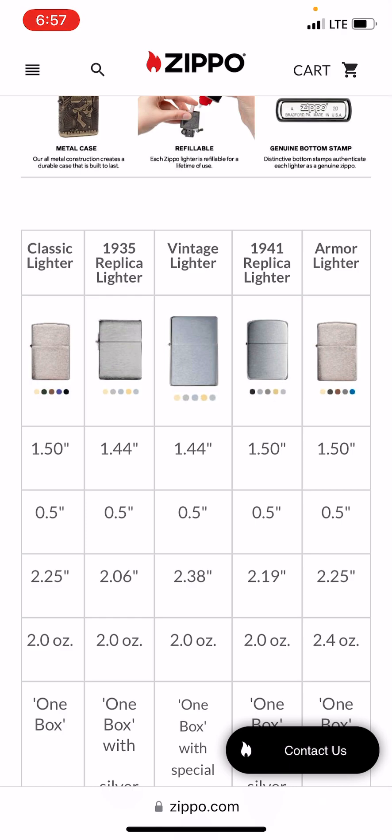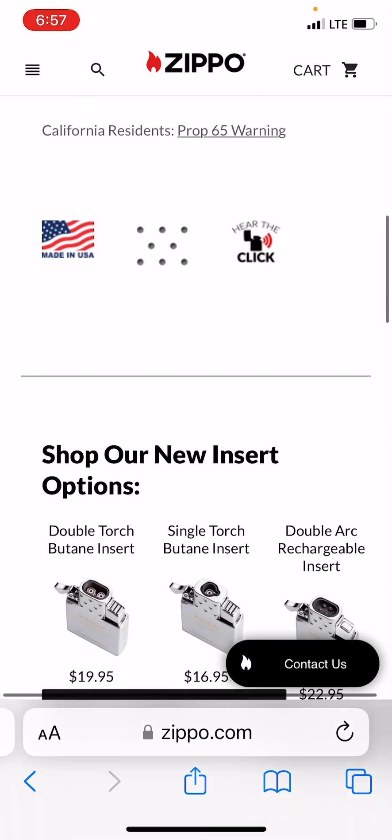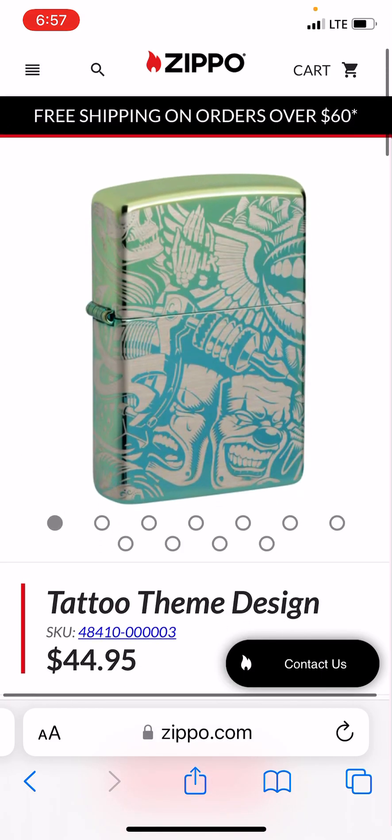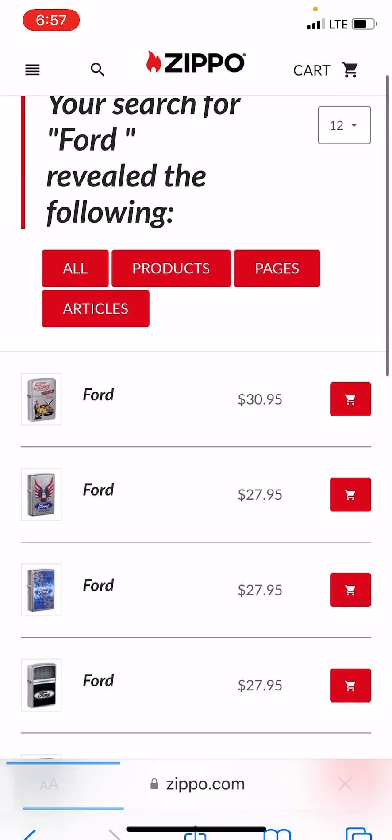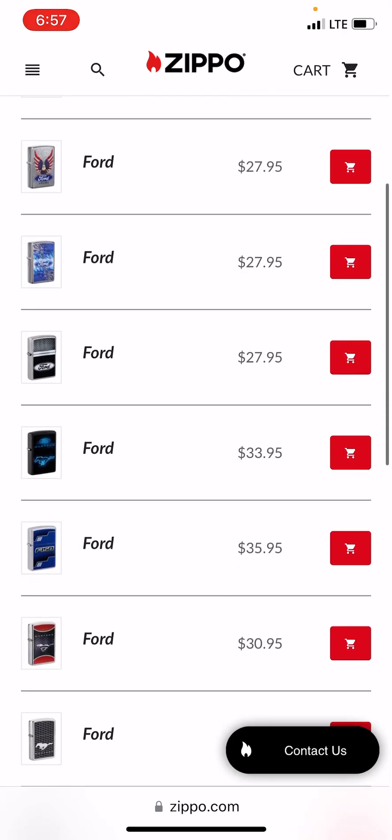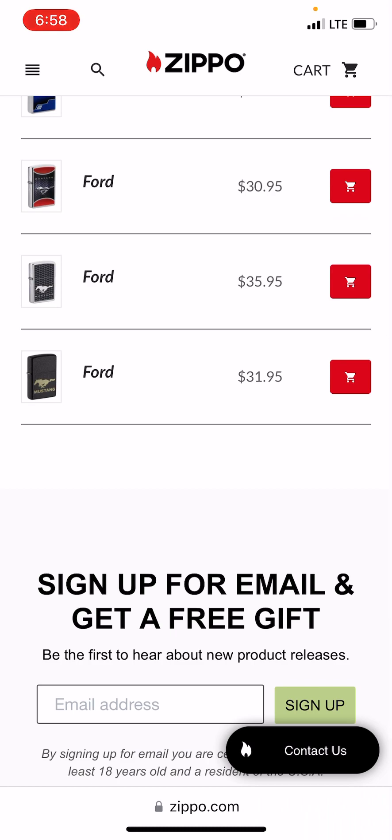The most popular of the 1941 replicas is the black crackle. A lot of seasoned Zippo collectors know the black crackle is popular, and why it was used in World War II — the finish keeps the reflection down so the enemy wouldn't see you. So go back to the top, click the magnifying glass. I asked him what he was interested in, and he said he was a Ford guy. So I said just type in Ford — there they are, plenty to choose from, good-looking lighters, and there are Mustangs.